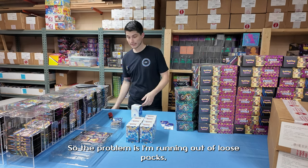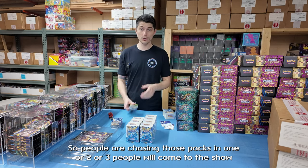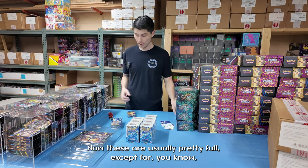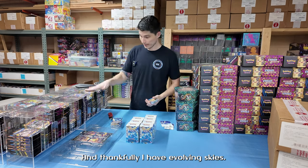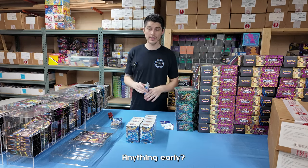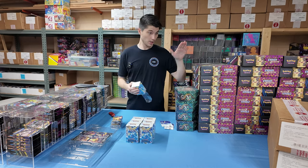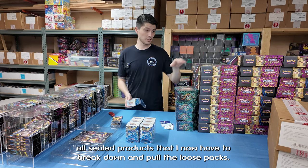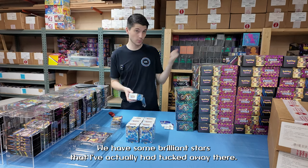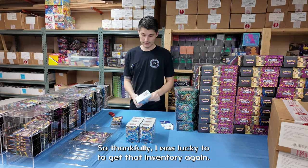The problem is I'm running out of loose packs, especially at card shows lately where Crown Zenith is going up in value. People are chasing those packs and one, two, or three people will come to the show and just clear out my pack dispensers. Right now I have almost no Chilling Reign and no Brilliant Stars. I have Evolving Skies, but I'm running low on Shining Fates and anything early Sword and Shield. I was lucky to secure some product from distribution — all sealed products I now have to break down and pull the loose packs on, mainly Crown Zenith, Paldian Fates, and Silver Tempest. We also have some Brilliant Stars tucked away — a pre-release box that comes with ten building battle boxes. Thankfully I was lucky to get that inventory.